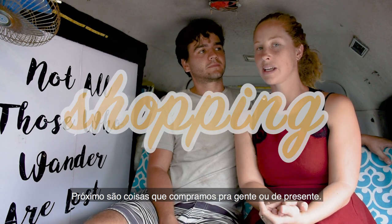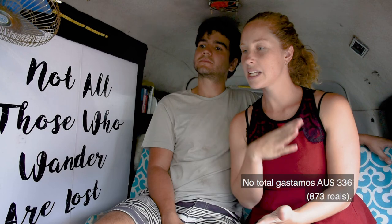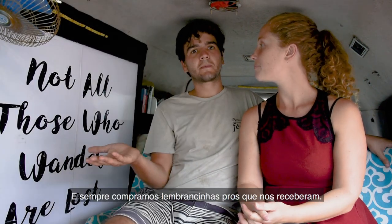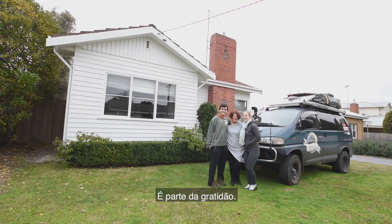Next up was shopping for items and gifts for friends and family back home. In total we paid $336 Australian dollars and we didn't hold back — we had a few birthdays to send gifts home for, and we always bought a little gift for people who had us over. Share the love!